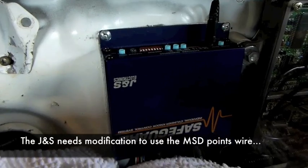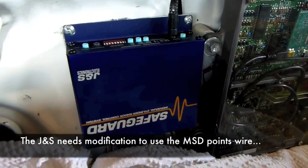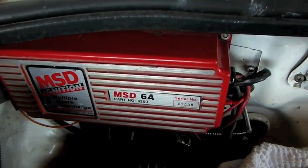JNS Knockguard is allowing me to run igniterless, taking the IGT signal directly from the ECU and going to the MSD points input white wire.